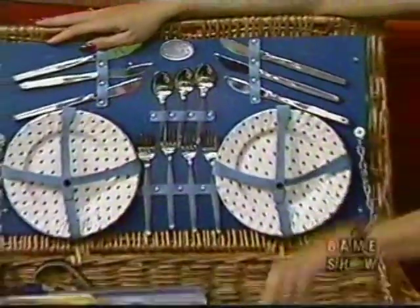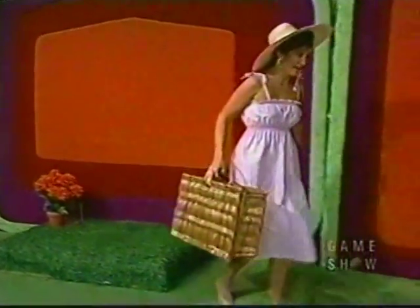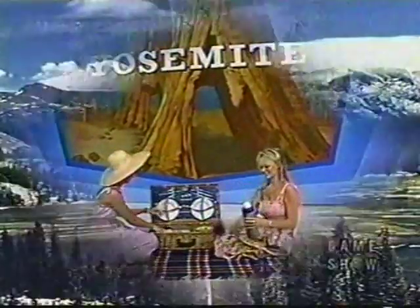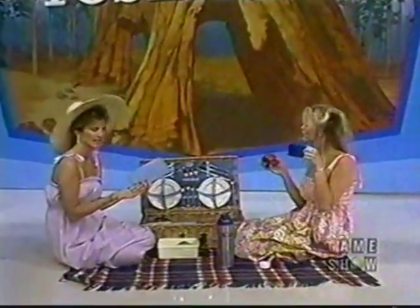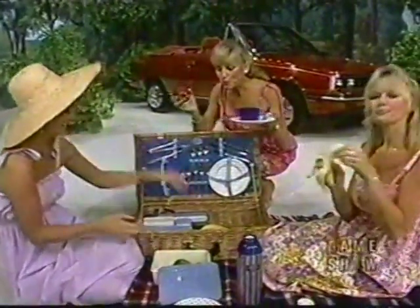In this lovely picnic basket, handwoven from the finest willows and finished with leather strap closures, includes complete service for six. Of course, to be the ultimate picnic, we must have our picnic in the ultimate picnic place — lovely Yosemite. But to make this the ultimate picnic, we need one more thing: a way to get to more ultimate picnic places.